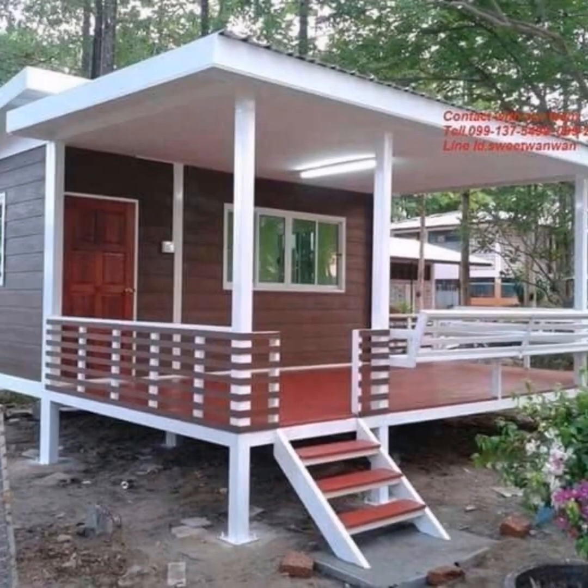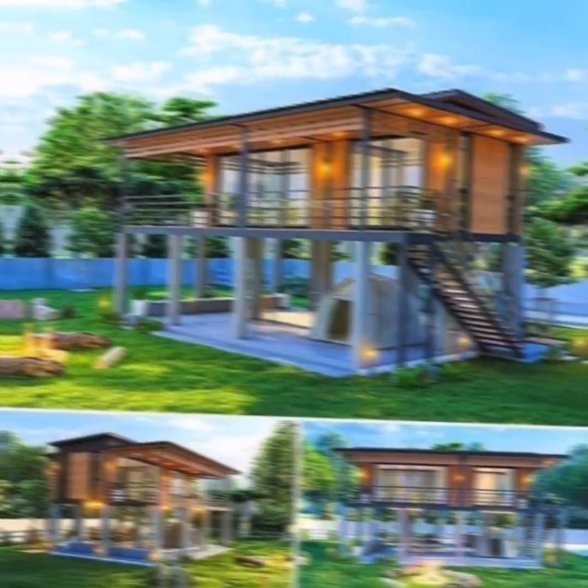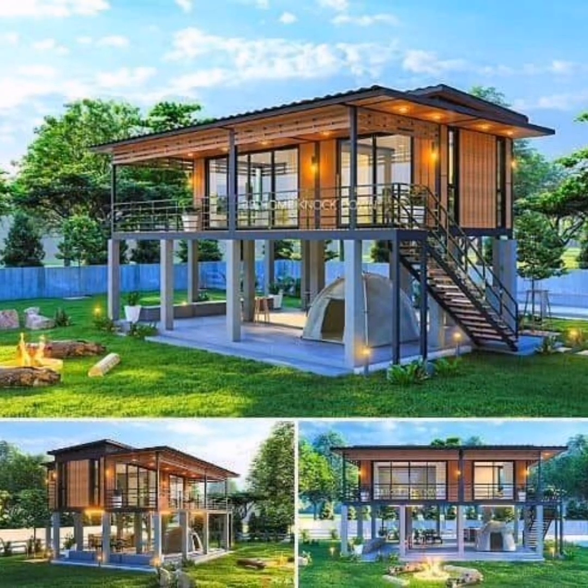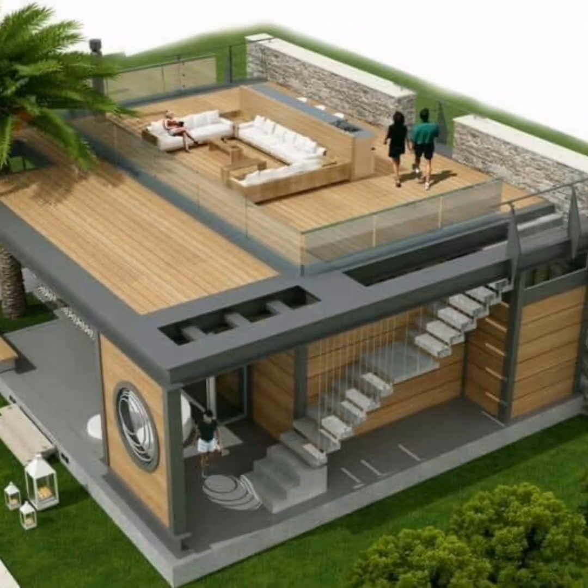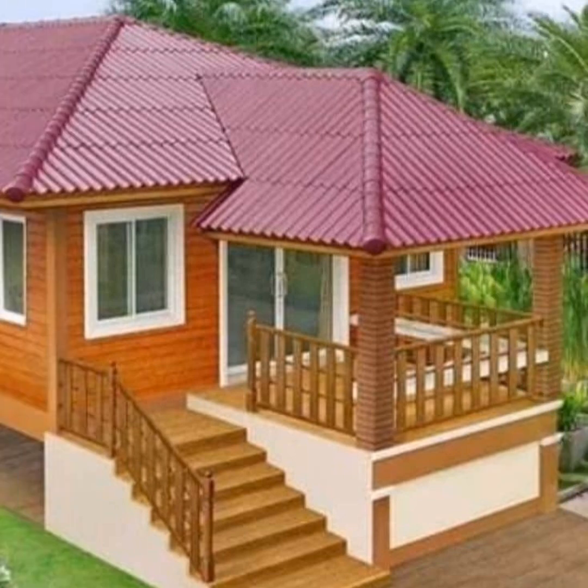In this video I bring 30 plus pictures of prefab cabin house designs for you to select from — all very beautiful and amazing designs. Prefab cabins are a popular type of luxury housing because they are easy to build, transport, and assemble. Cabin designs are typically customizable, come in a range of sizes, and take anywhere from a few days to weeks to assemble.